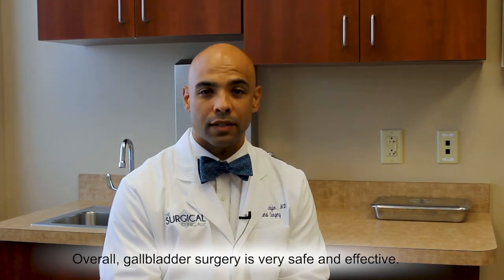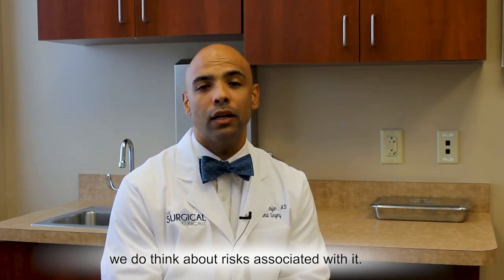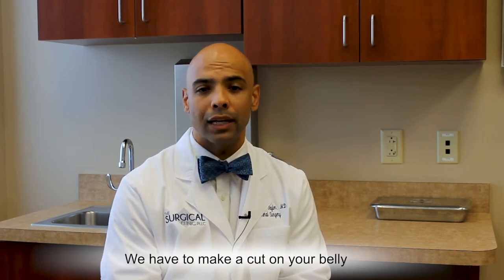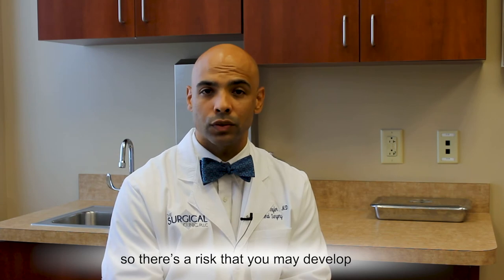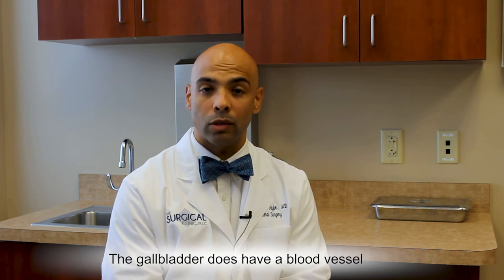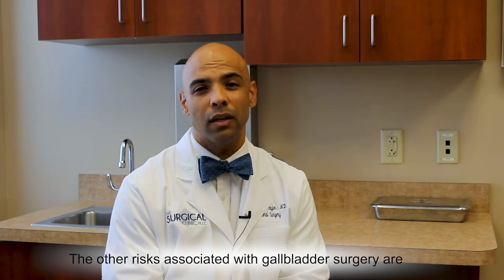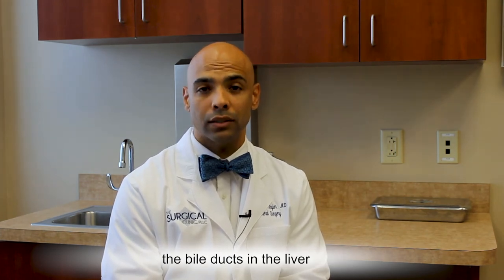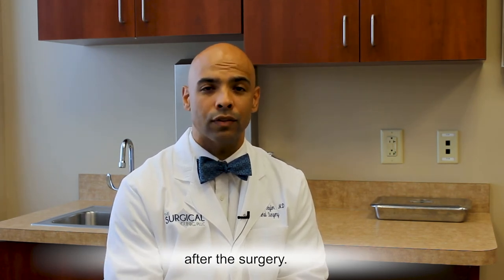Overall, gallbladder surgery is very safe and effective. Anytime we do a surgical procedure, we do think about risk associated with it. The risks that we think about for gallbladder surgery are: number one, infection — we have to make a cut on your belly to access and perform the surgery, so there's a risk that you may develop an infection where your body is healing. The second risk is bleeding — the gallbladder does have a blood vessel that supplies blood to it, and we have to make sure that we tie that off during the surgery. The other risks associated with gallbladder surgery are where the gallbladder is attached to the bile ducts in the liver — we have to be very careful not to damage that, because that will be what your body depends on after the surgery.